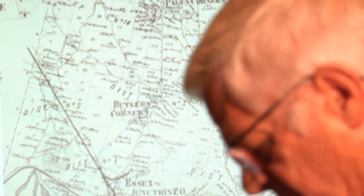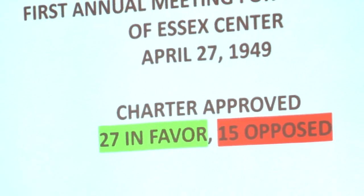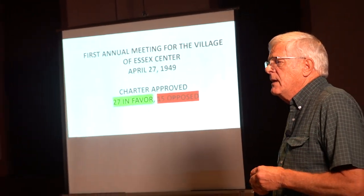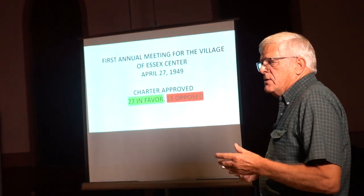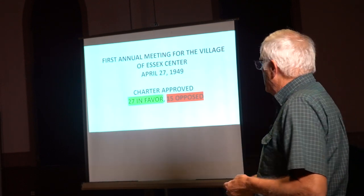So how did Essex Center come to be? Well, there was a bunch of folks back in 1949, or probably a little earlier, who decided they needed to have some potable water. That was their primary goal — to have potable water. They were living on wells and cisterns and springs, not always reliable. Also, a very important part was to have fire protection. They get fire hydrants in, your fire insurance rates go down, and so on.